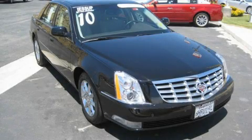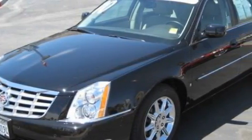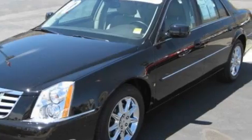This is a certified pre-owned 2010 Cadillac DTS with a great fit and finish. It has a 4.6 liter 8-cylinder engine and an automatic transmission.